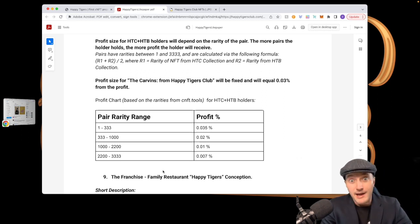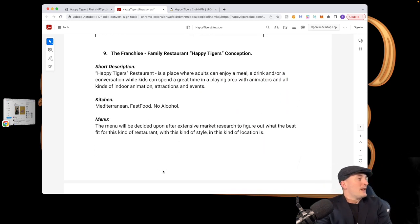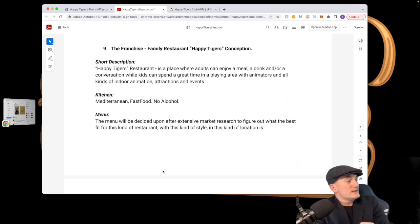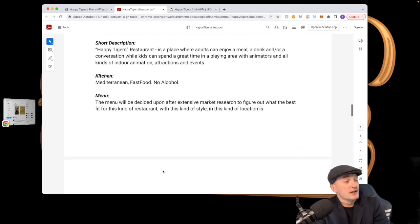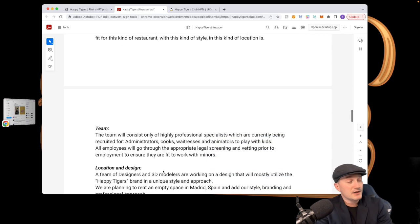The franchise is pretty cool. A Happy Tigers restaurant is a place where adults can enjoy a meal, a drink, and conversation while kids spend time in a play area with animators and all kinds of indoor animation attractions and events. The kitchen will be Mediterranean fast food with no alcohol. The menu will be decided based on extensive market research to figure out the best fit for this restaurant style and location. I love that this team is doing their research before launching.